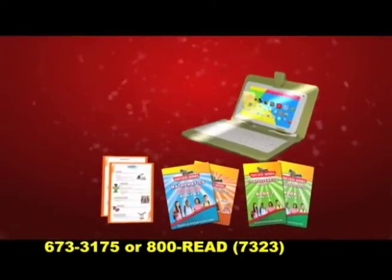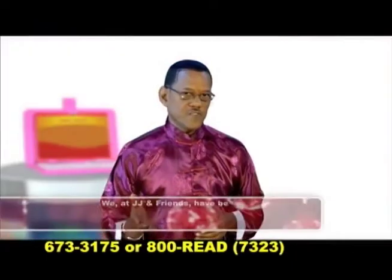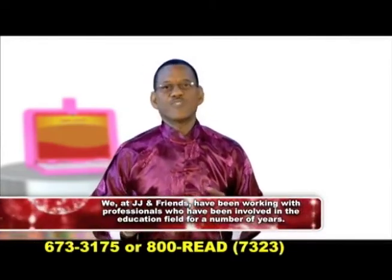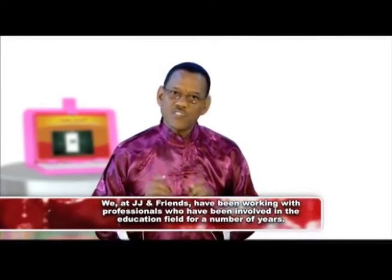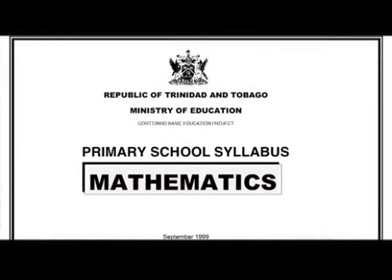Why should I purchase this J-Tab or SEA Tab instead of some other tablet? JJ and Friends have been working with professionals who have been involved in the education field for a number of years — university lecturers, SEA teachers, SEA markers, and ECCE teachers, just to name a few. We have also studied the Ministry's early childhood care and education as well as the primary school curricula.